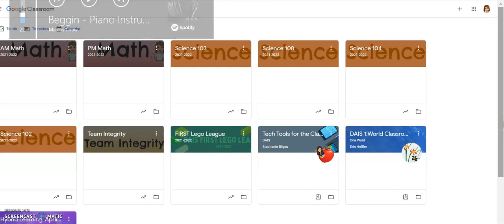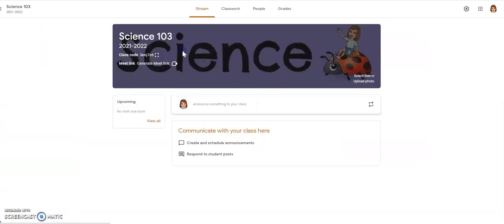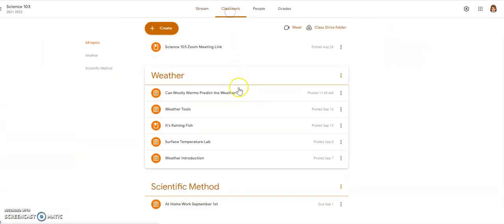Good morning fourth graders! I am going to show you what your job is today in science class. First, make your way to our science Google Classroom and in the classwork tab you'll find the assignment 'Can Woolly Worms Predict the Weather?'